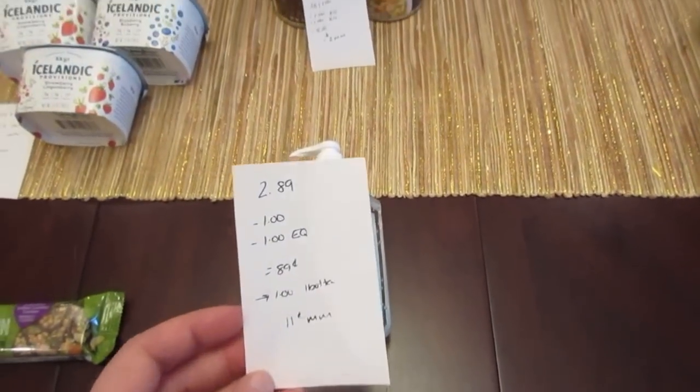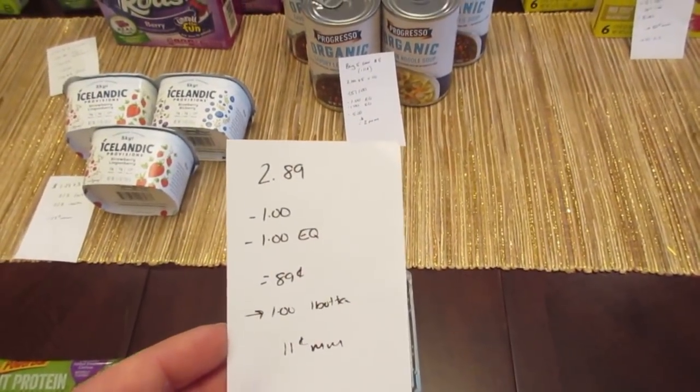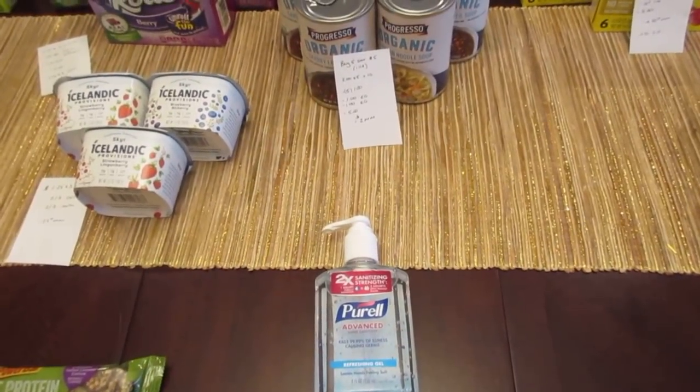The Purell is $2.89. We have a $1 printable coupon and a $1 e-coupon, so you pay $0.89. And then the Ibotta app has a $1 rebate, making it an $0.11 moneymaker.